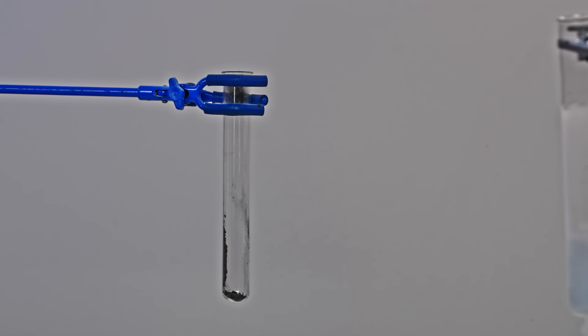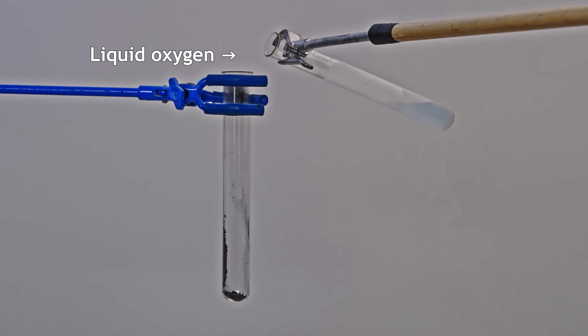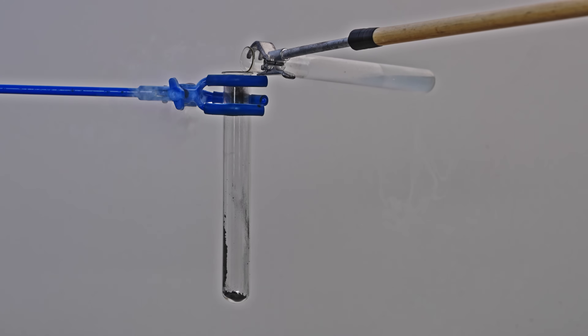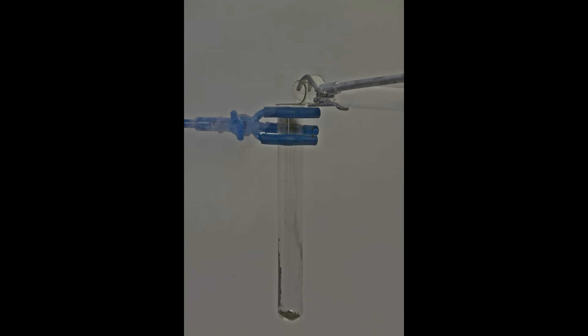Since it can ignite in air, what happens if I pour some liquid oxygen onto this pyrophoric cobalt? It ignites instantly — the test tube can't handle the sudden heat and just cracks apart.